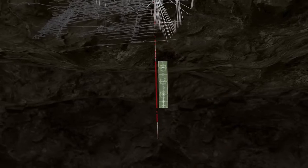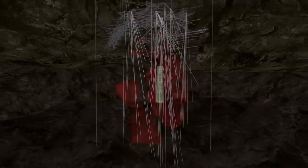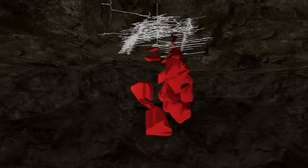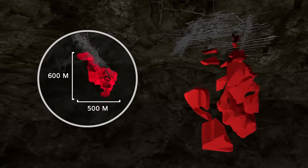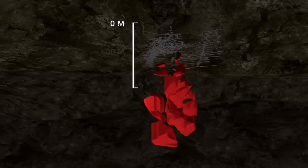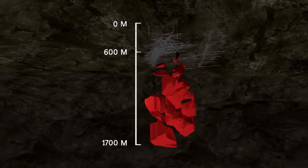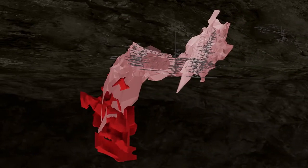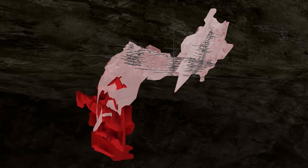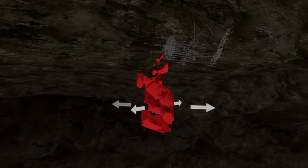Drilling has encountered many similarly long and well-mineralized intercepts. The mineralized skarn is located below the current La Colorado workings and covers an area measuring 500 by 600 meters at a depth of between 600 and 1,700 meters. The skarn resource is more broadly mineralized and distinct from the ore veins currently being mined at La Colorado. Mineralization remains open laterally in all directions.